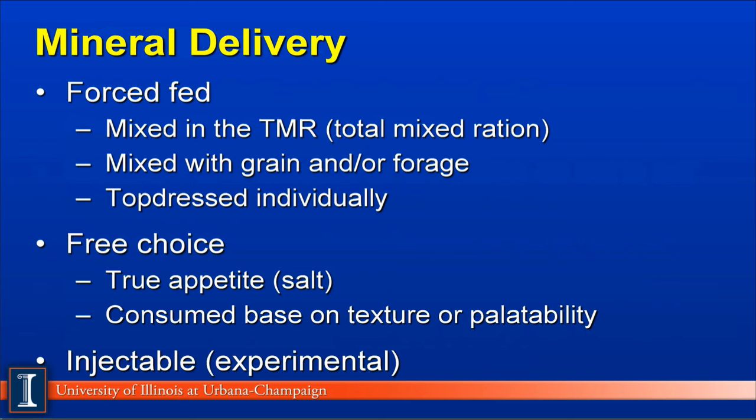Another aspect to consider is mineral delivery. There are about three ways to deliver minerals. The most common and recommended way is force-feeding the mineral to the cow, which means we determine how many grams or milligrams of a trace mineral a cow needs and actually put it in the diet. The three most common ways to force-feed minerals would be: one, to mix it in a total mixed ration, or TMR; secondly, to mix it with the grain mixture or with the forage; or individually top-dress it to the cow. This is the most economical way, so we give exact minerals to the individual cow based on her need and requirement. However, the cow must be in a stanchion or confinement situation to allow for this system.